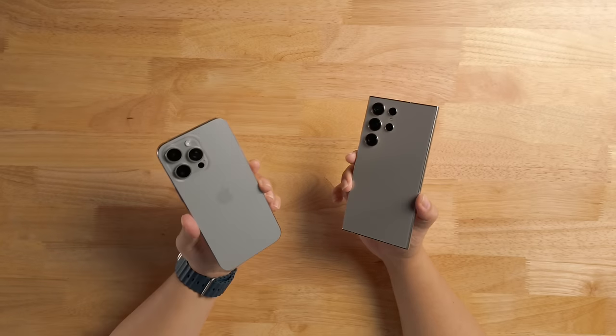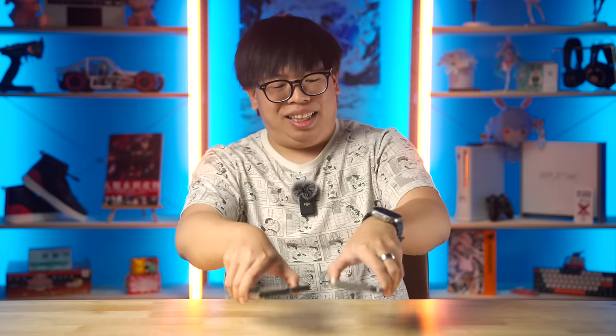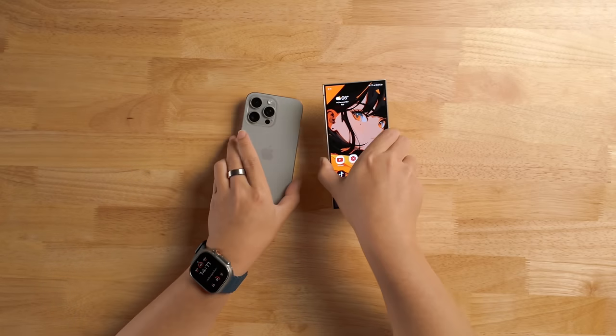If I had to pick a favorite design between the iPhone 15 Pro Max and the S24 Ultra — this is hard because I think I like the back of the iPhone but the front of the Galaxy. If I could combine these two phones together, I would. Overall, I still prefer the Galaxy more.